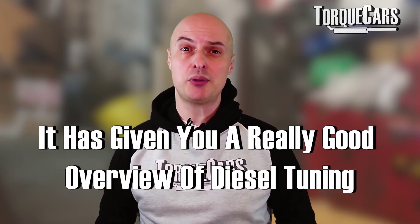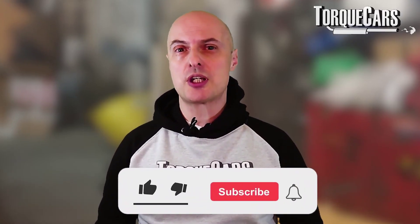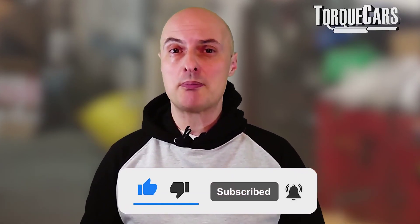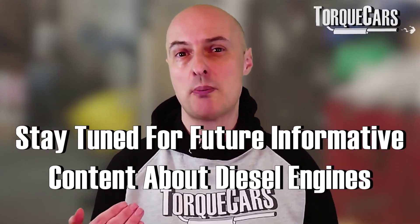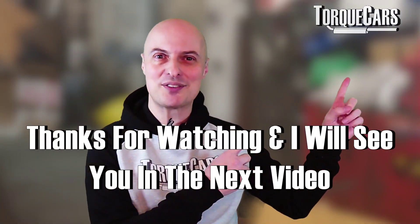I hope this video has been informative and given you a really good overview of diesel tuning — the mods that work and the mods that don't. Please subscribe to the channel if you haven't done so, and hit the like button as that really helps us. We've got lots more content coming up on diesel engines to help you get the best out of your diesel engine.